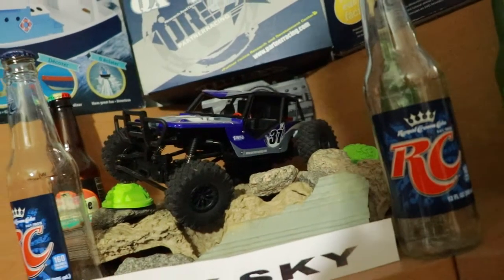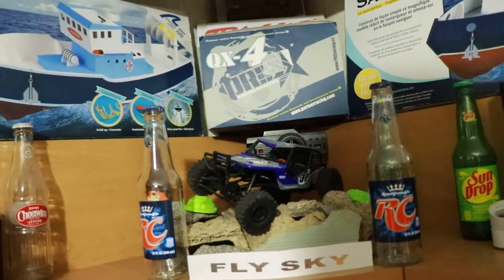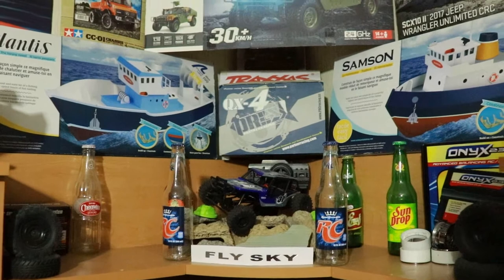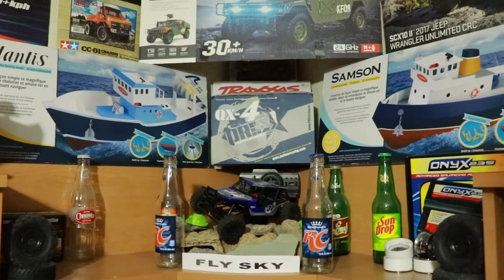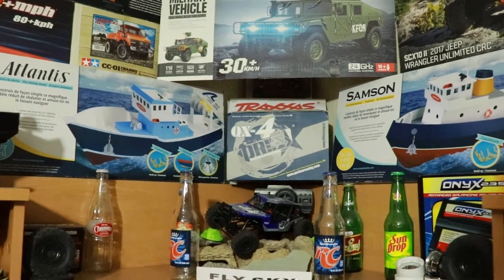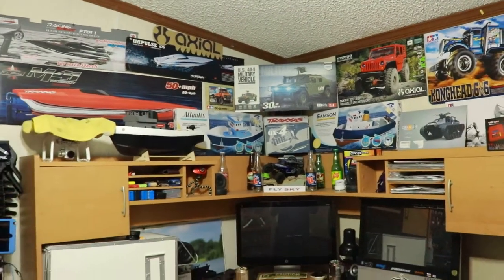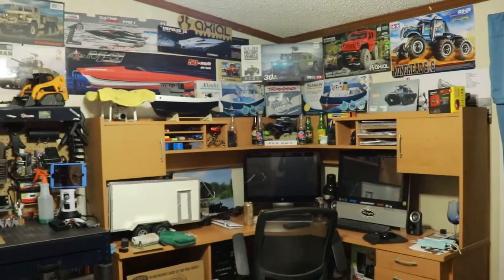Hey, what is up everyone, RC84 here. Thanks for watching. It's time to do an RC room tour 2021. Every year I like to do a little RC tour of my RC room, show off the room and maybe some new vehicles I have. This is the room where I have all my RCs, parts, and everything.